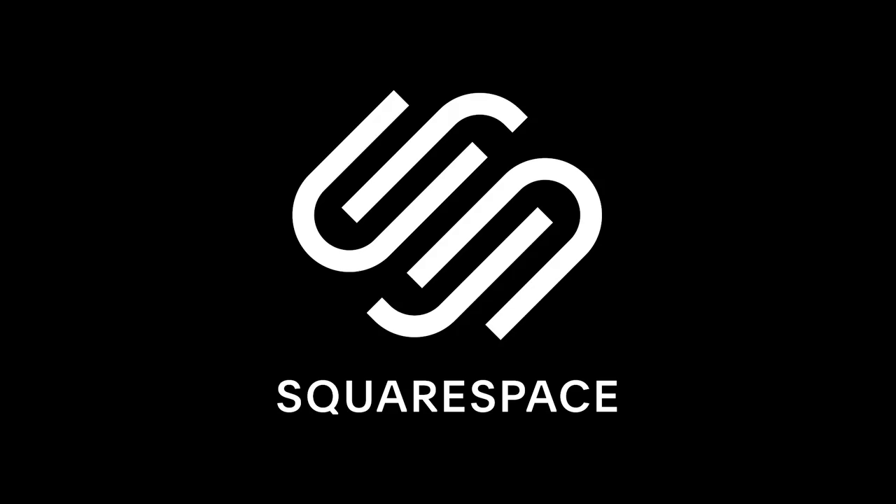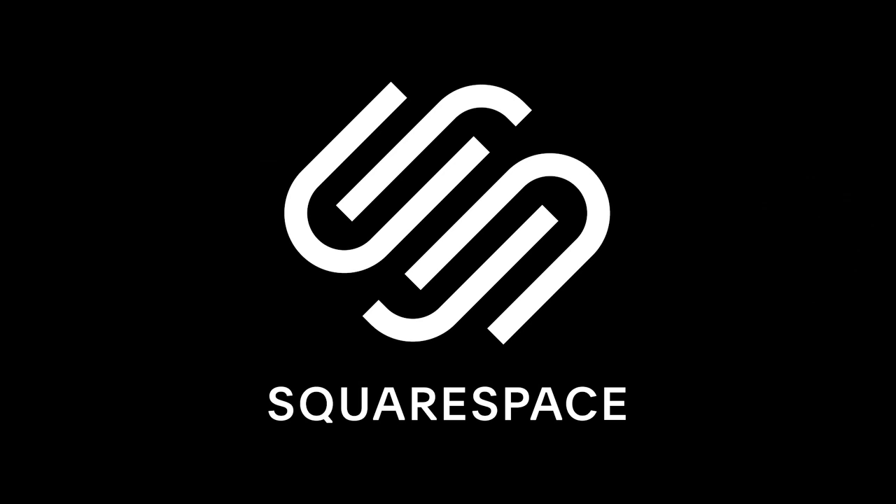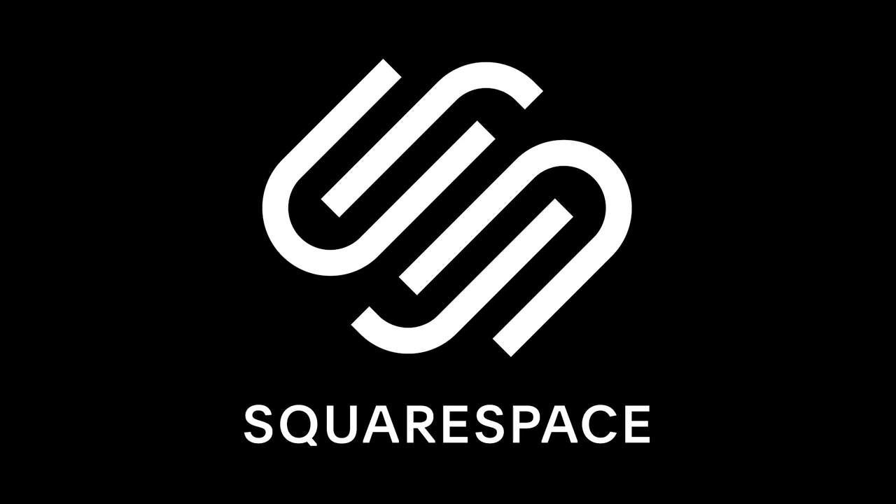Before we get into it though, this video is sponsored by Squarespace. From websites to online stores to marketing tools and analytics, Squarespace is the all-in-one platform to build a beautiful presence online and run your business.